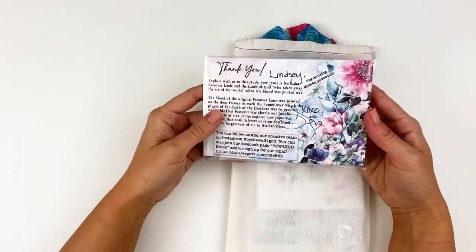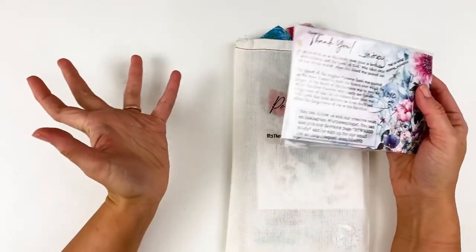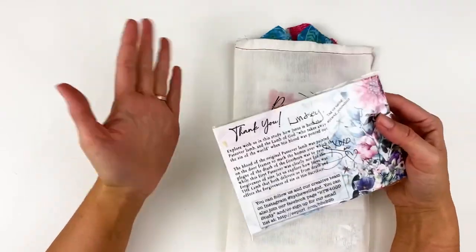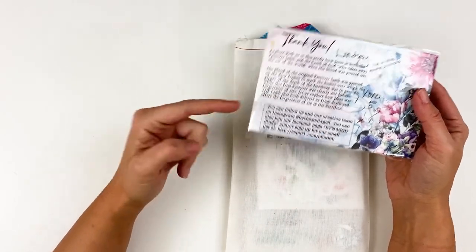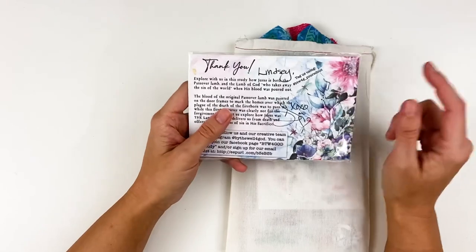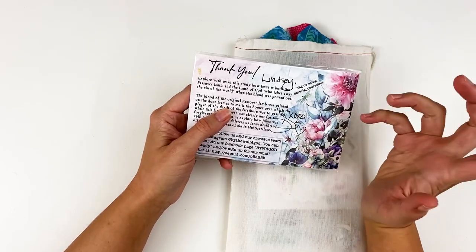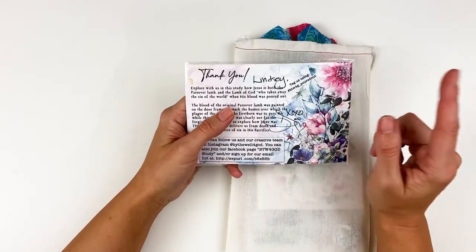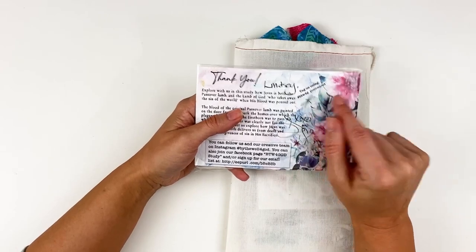So this is Poured Out. I have the thank you card here. If you've never ordered from By the Well for God before, they include all kinds of fun extras. This is my little pouch of freebies — I'll keep that as a surprise. Even if you're just placing an order for other things outside of the kit, you will typically get some kind of extra bonus goodie. Depending on how much you spend determines the different freebies you get. You get your thank you card with information about the kit and where to find By the Well for God on social media, including that email list.